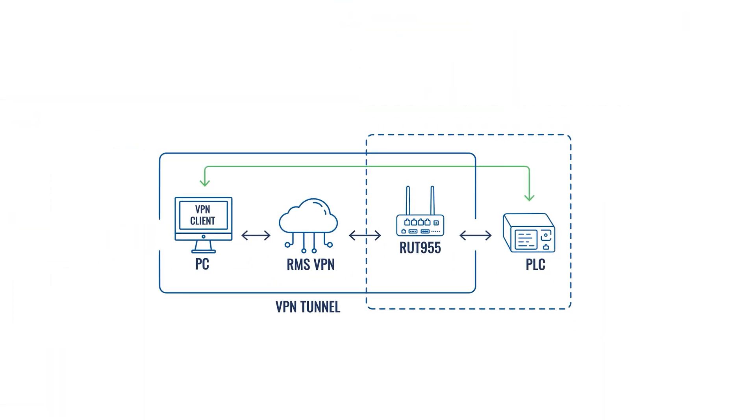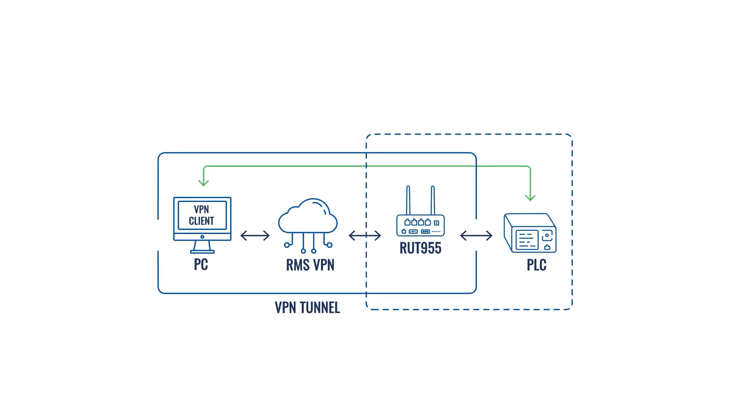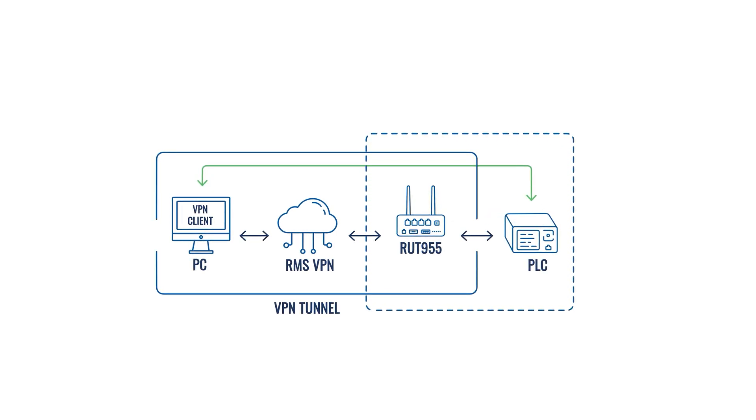For this task, we will recommend choosing RMS VPN. Before we begin, let's have a look at this simple topology. RUT955 supports serial interfaces. Since our remote router does not have a public IP, we will use our cloud management platform RMS to establish a secure VPN connection, allowing us to reach the PLC remotely.